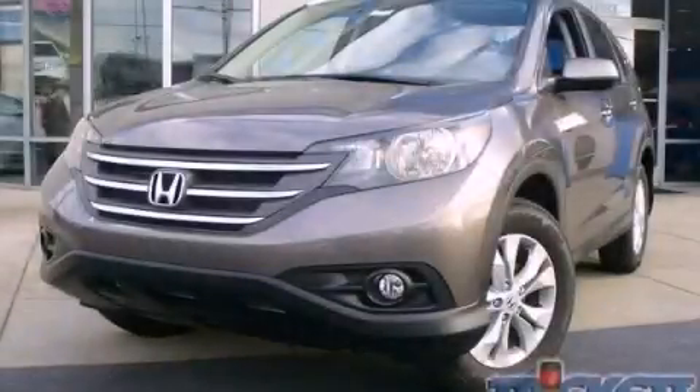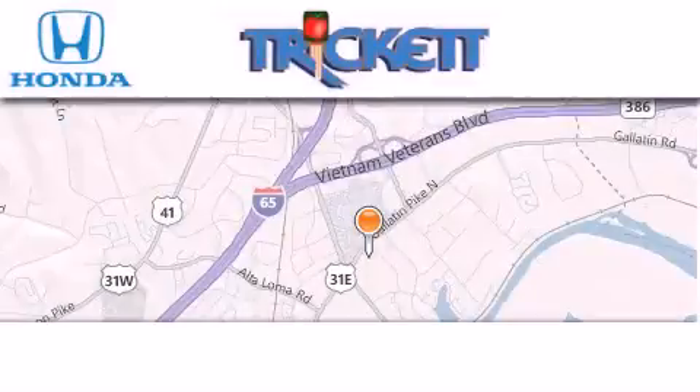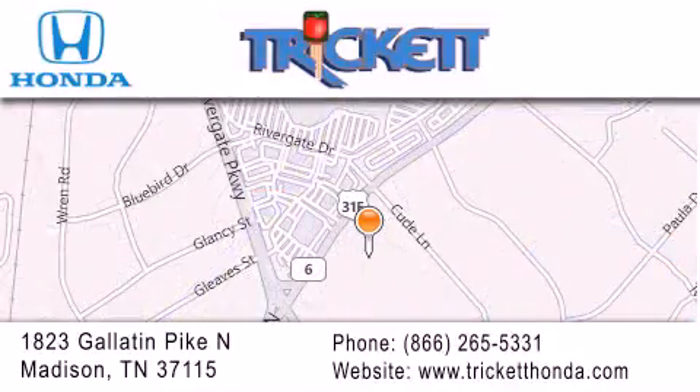Call or visit us right now and arrange your test drive today. Thank you for considering Tricket Honda for your next luxury vehicle. If you have any questions, please visit our website, give us a call, or stop by our dealership located at 1-823 Gallatin Pike North in Madison.